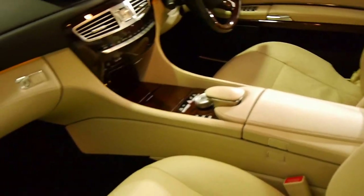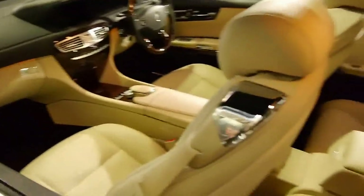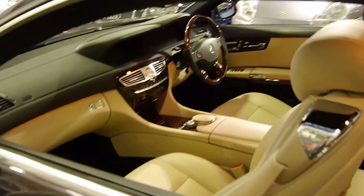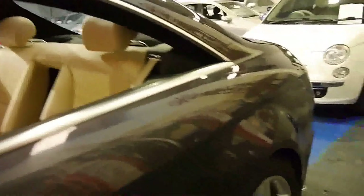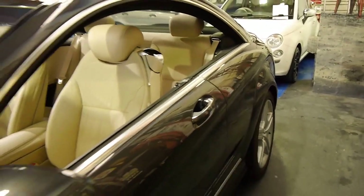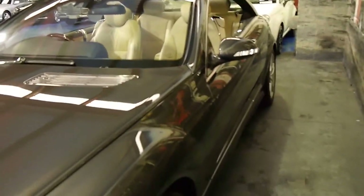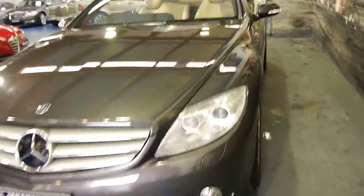Sometimes with these low kilometre cars they tend to have a few little knocks and dings because they're just driven to the shops and back. This is not one of those cars. Even the alloy wheels are immaculate. It's a CL500 with the AMG kit, which gave it much nicer, bigger wheels and the body kit — still subtle enough.